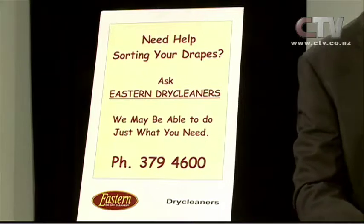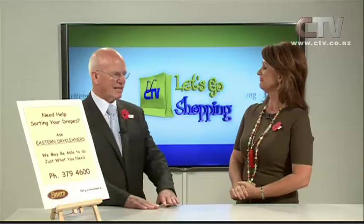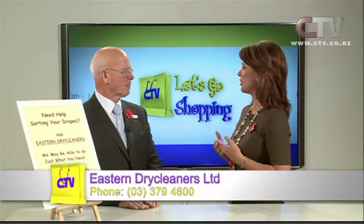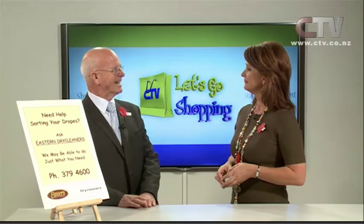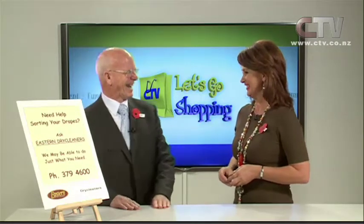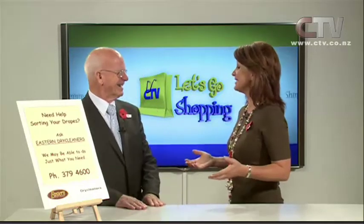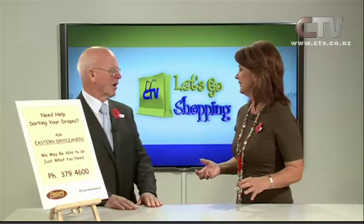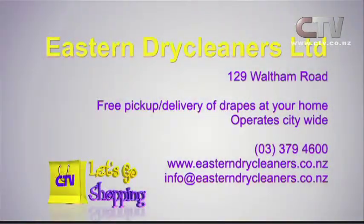That just proves how diligently I've been listening to you over the years. It does — you're a good student. And you have been the most wonderful teacher. It also proves that Eastern Dry Cleaners is capable of so many services. Final question: my drapes are really worth a lot of money — will you truly do your best to make them as nice and clean and as new as possible? Absolutely. And of course it doesn't stop at drapes — wedding dresses, everyday clothing, school uniforms. Eastern Dry Cleaners, 129 Waltham Road. Free pick-up and delivery of drapes, citywide. 379 4600.